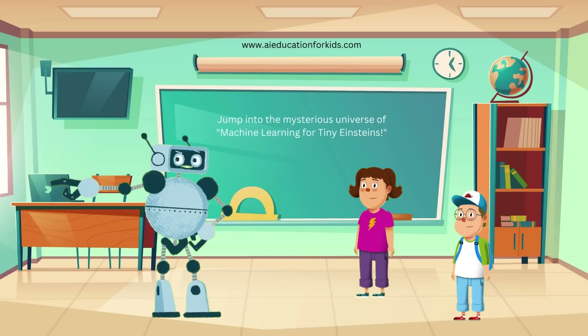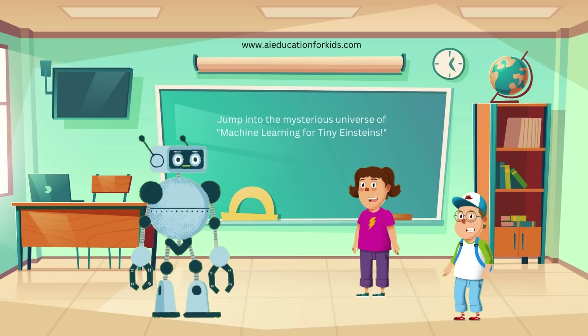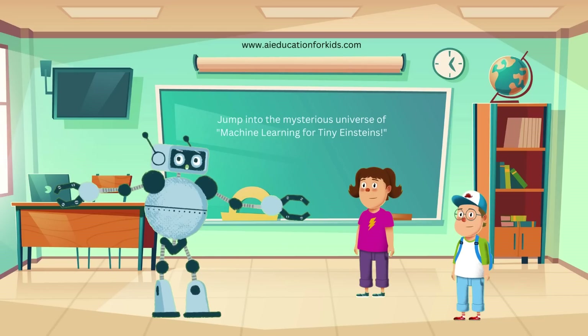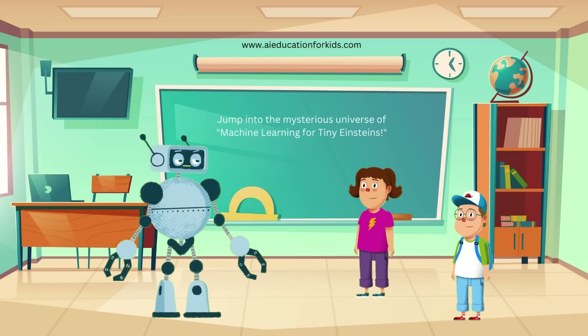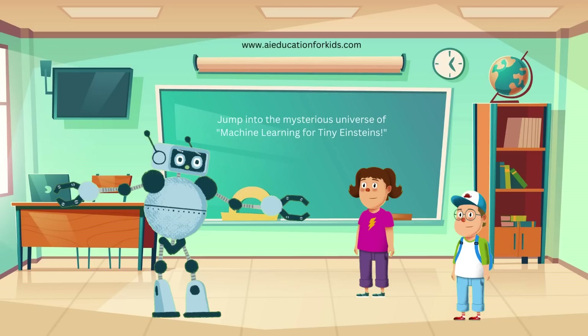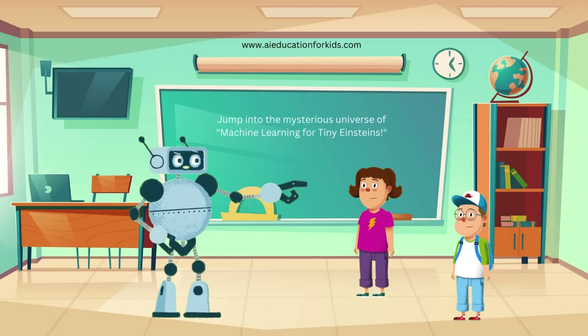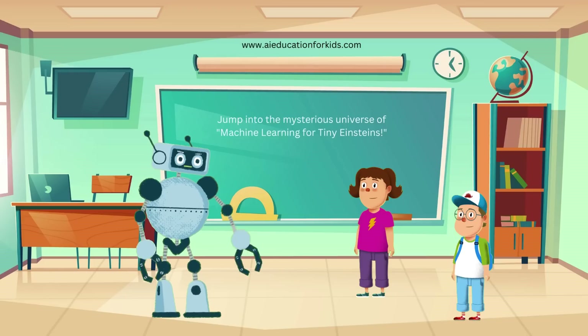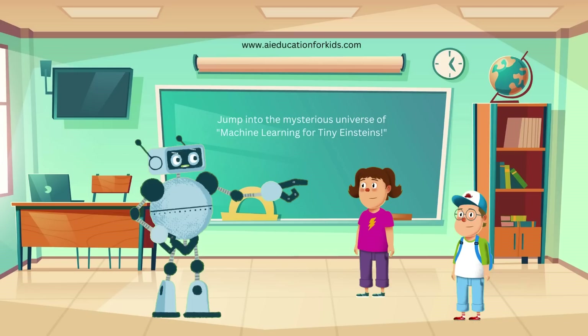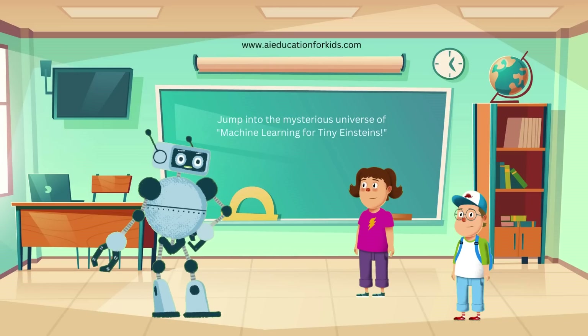Let's look at some real-life examples of reinforcement learning. A good example is recommendation systems, such as Netflix's movie suggestions. These systems improve their recommendations with increased user feedback, learning from viewing choices and the ratings users provide. Video game AI is another example — game characters learn to become better opponents by receiving rewards for winning and penalties for losing, making the game more challenging and fun. Machine learning is everywhere. It makes our lives easier, safer, and more fun.